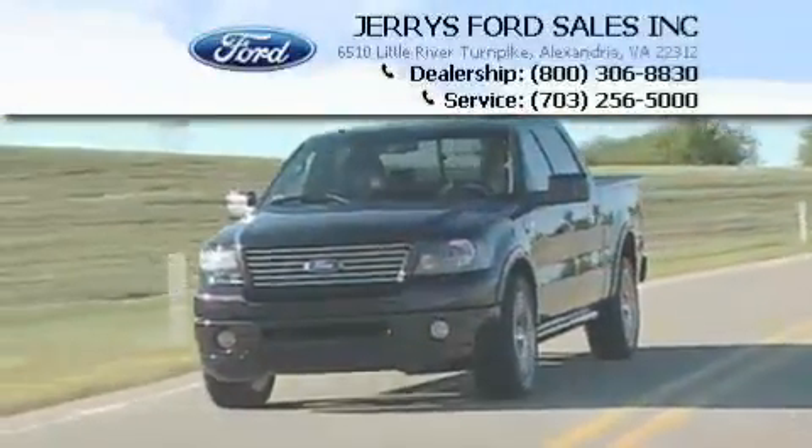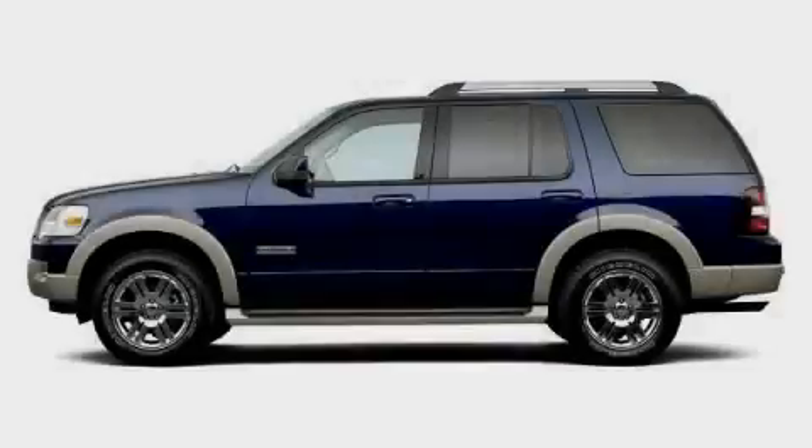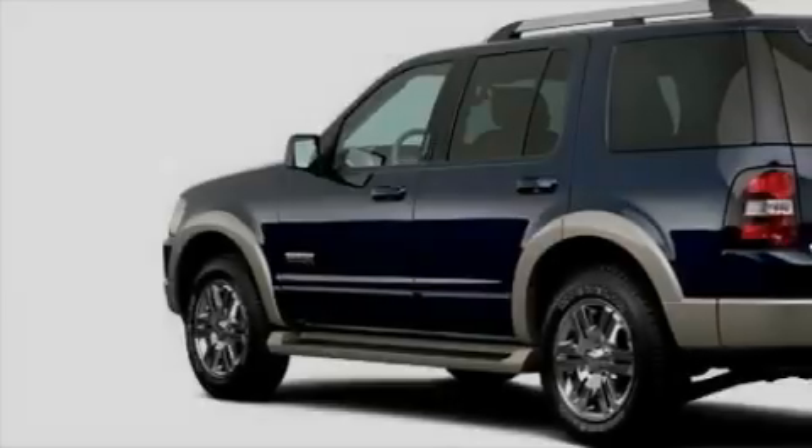Another fine vehicle offered by Jerry's Ford. This is a 2007 Ford Explorer, for when safety, size, and space are of importance.